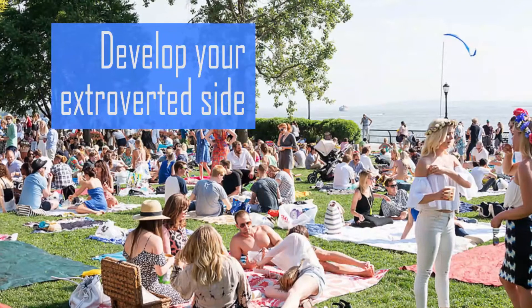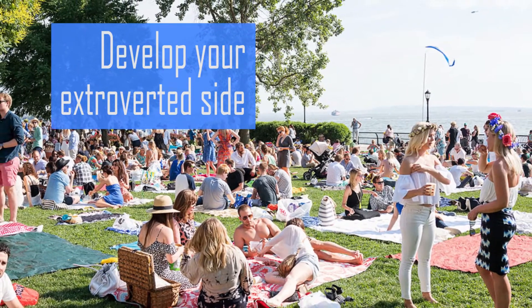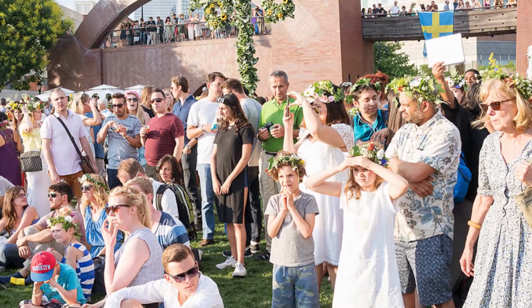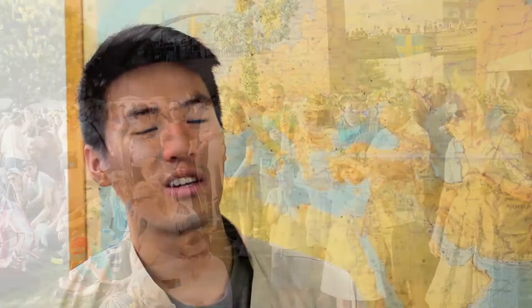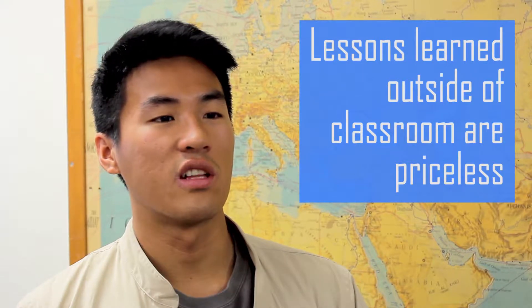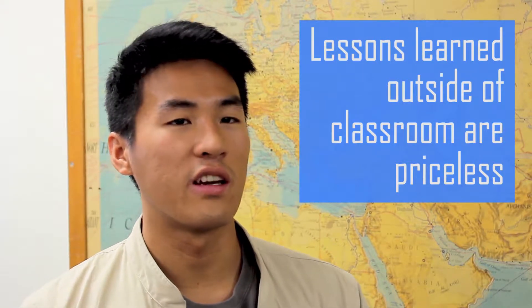As physics majors, we tend to be on the shy, more introverted side. I feel like it's important to develop your other side — the more sociable, extroverted side — because it will make you more capable of dealing with whatever problems come in the future. Even though physics was the focal point of my study abroad experience, everything I learned outside the classroom was what was priceless. It's all the lessons you learn, all the friends you make, all the people you meet, and all the struggle you go through. That's what makes study abroad different from studying at UCSB. I definitely challenge all physics majors to study abroad.